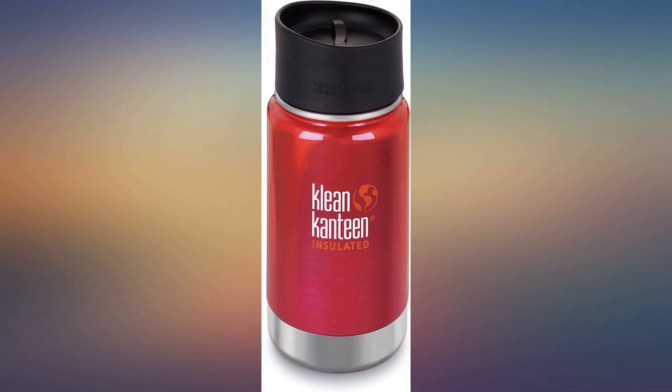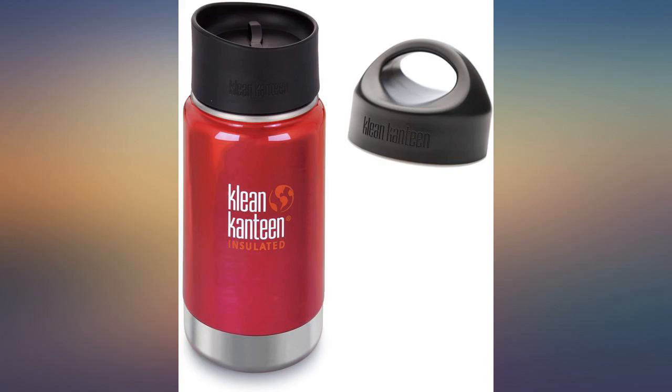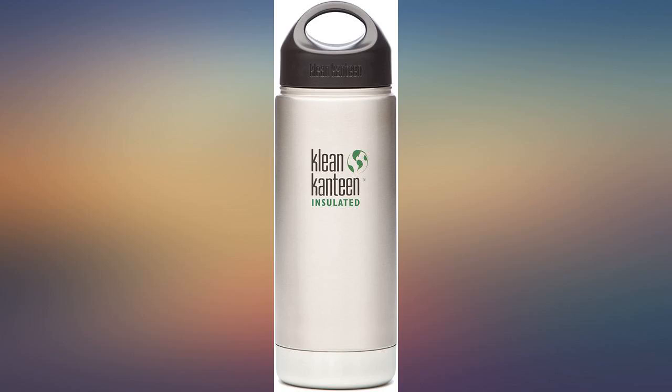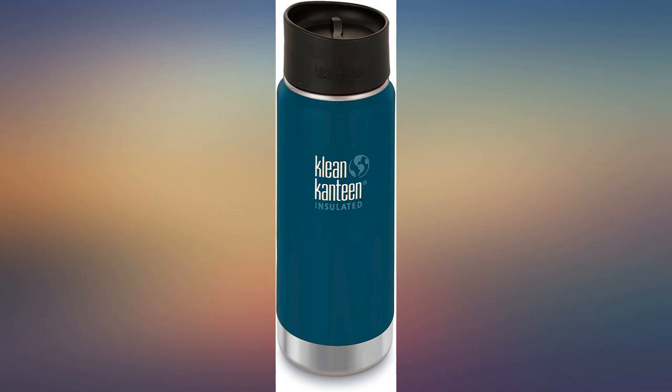The seal on it is great and I haven't experienced any leaking. Of course it has taken its falls and bumps but barely even shows. We use this whenever we travel by airplane — we go through security with them empty and just fill up at the drinking fountain so we can always have water. I will continue to purchase Clean Canteen products.